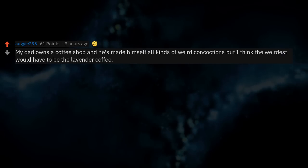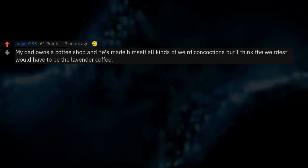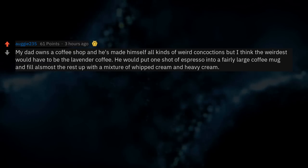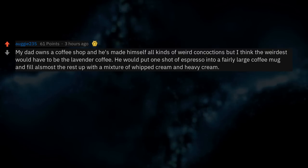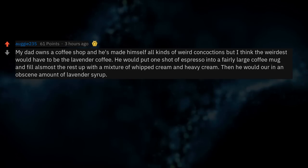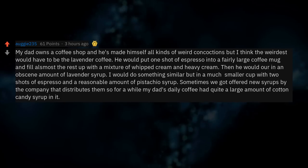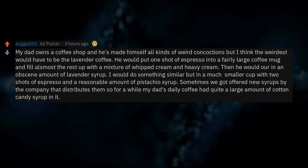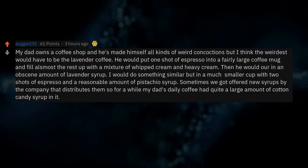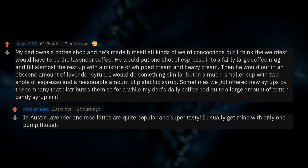My dad owns a coffee shop and he's made all kinds of weird concoctions. The weirdest would be lavender coffee: one shot of espresso into a fairly large mug, filled the rest with a mixture of whipped cream and heavy cream, then an obscene amount of lavender syrup. I would do something similar but in a smaller cup with two shots of espresso and pistachio syrup. For a while my dad's daily coffee had quite a large amount of cotton candy syrup in it. In Austin, lavender and rose lattes are quite popular and super tasty.